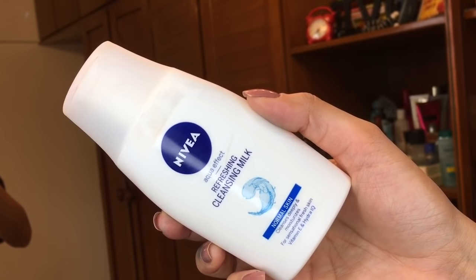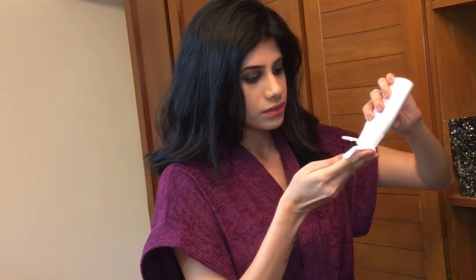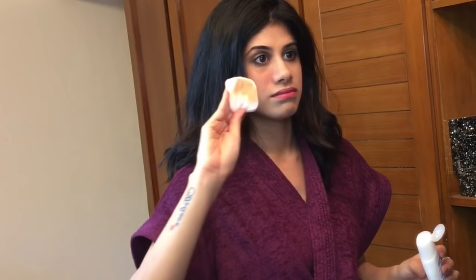To remove my makeup, I'm going to take this Nivea Cleansing Milk. It's a cheaper alternative for a makeup remover. Usually they're so expensive and they come in such tiny bottles, and if I had to use those tiny bottles it would get over literally in days. So I use this — it's a very mild and amazing cleansing milk. It gets all your makeup off, as you can see on the cotton. So I use this to get rid of my face makeup.